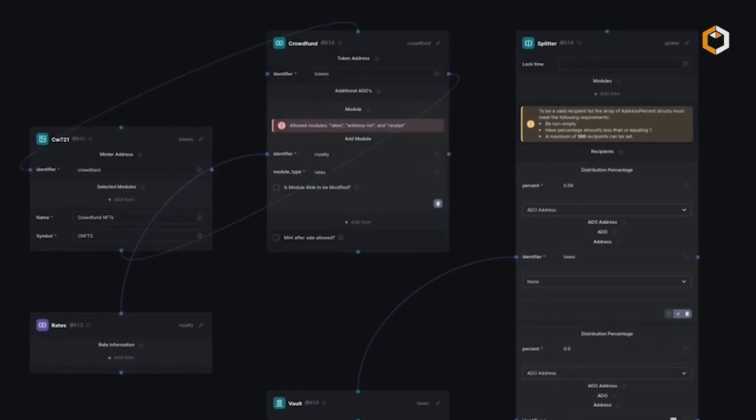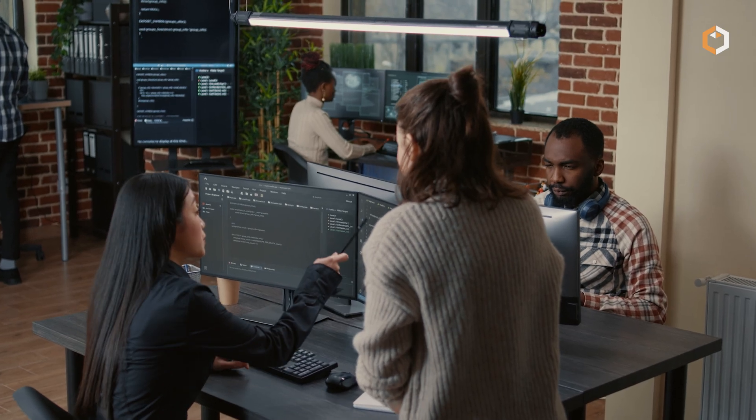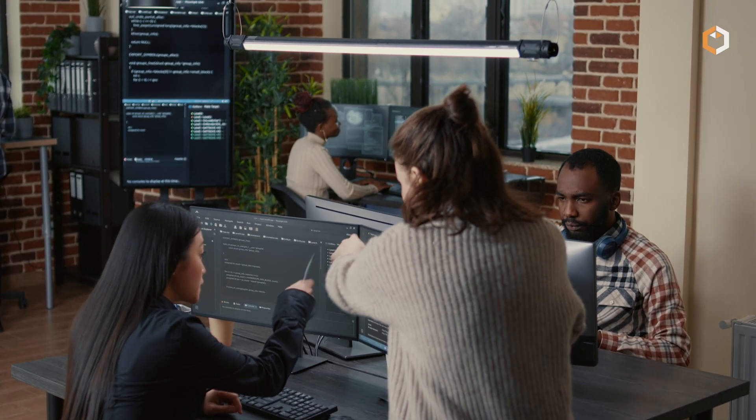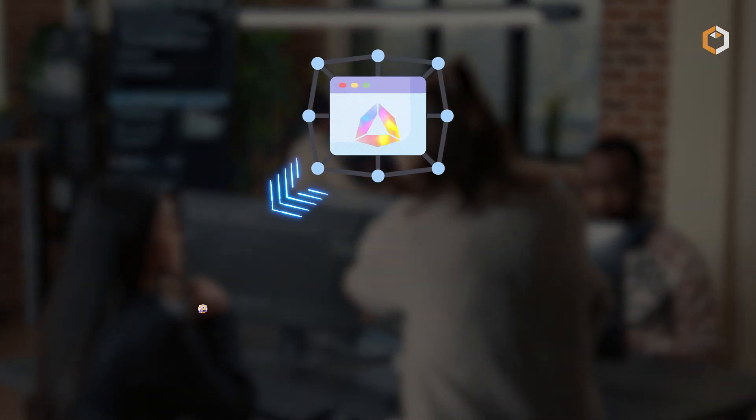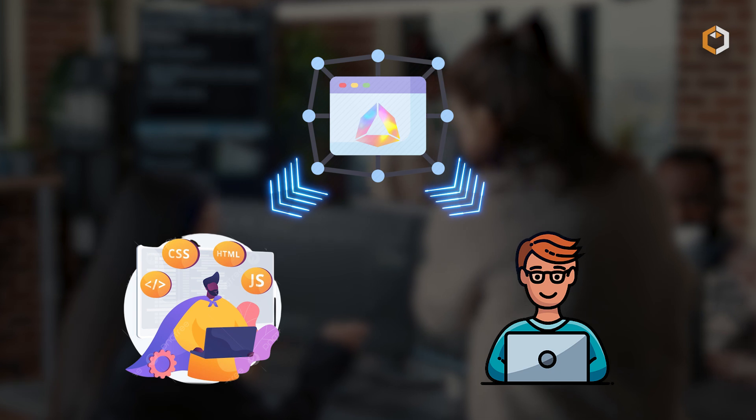Andromeda's crucial feature is its drag-and-drop philosophy. This working principle makes the development of decentralized apps available not only to skilled coders but also to people with no tech skills at all.